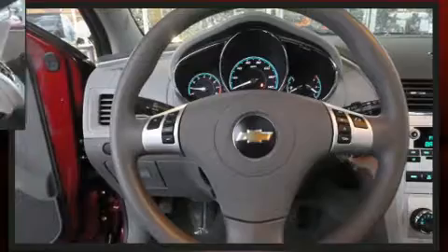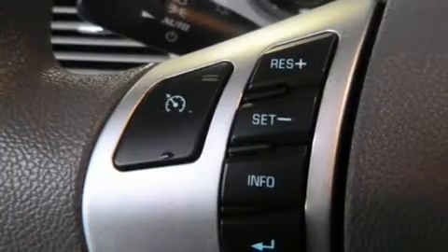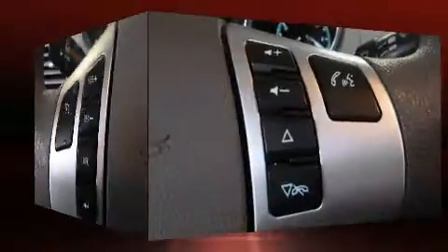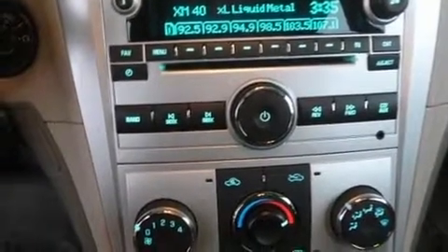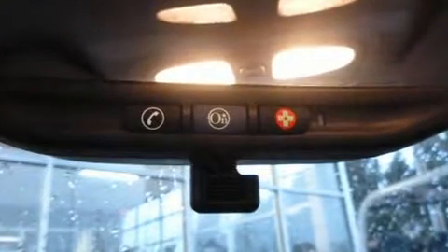All of the premium features expected of a Chevrolet are offered, including delay-off headlights, one-touch window functionality, a tachometer, remote keyless entry, and more. The premium sound system drives six speakers, providing you and your passengers a sensational audio experience.